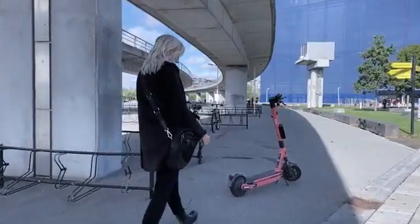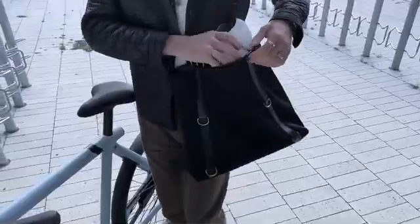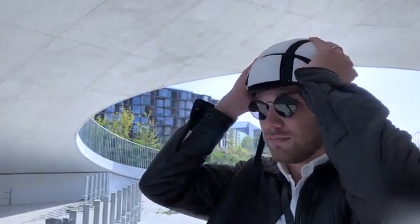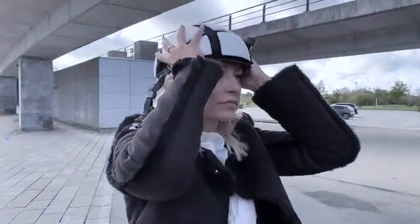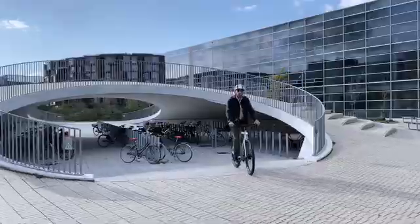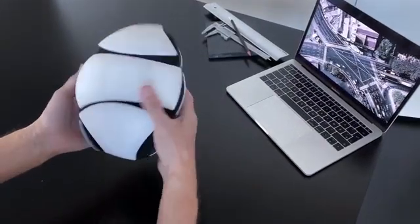This underlines their focus on freedom and independence in their everyday commuting, using multimodal transportation modes. They want to be able to carry the helmet with them at all times — therefore it had to be foldable.